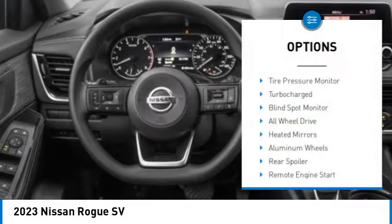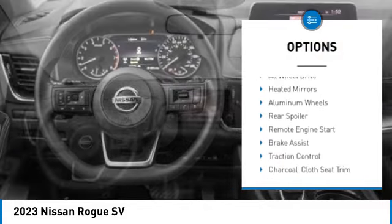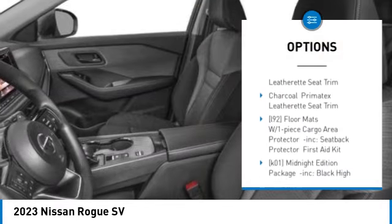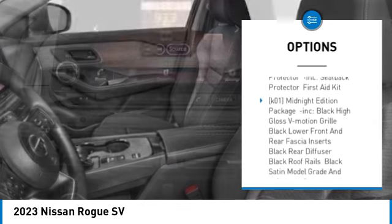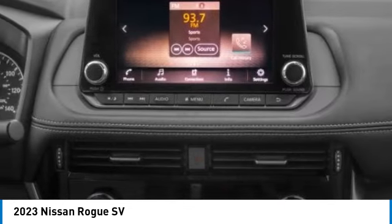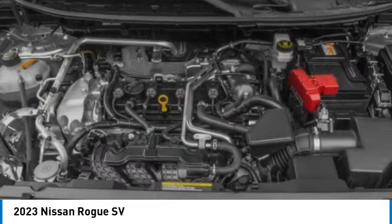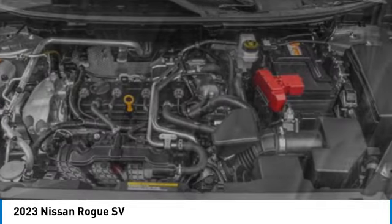Here are some of this vehicle's great options: tire pressure monitor, turbocharged, blind spot monitor, all-wheel drive, heated mirrors, aluminum wheels, rear spoiler, remote engine start, brake assist, traction control. If you like it online, you'll love it in your driveway — take it for a spin today.